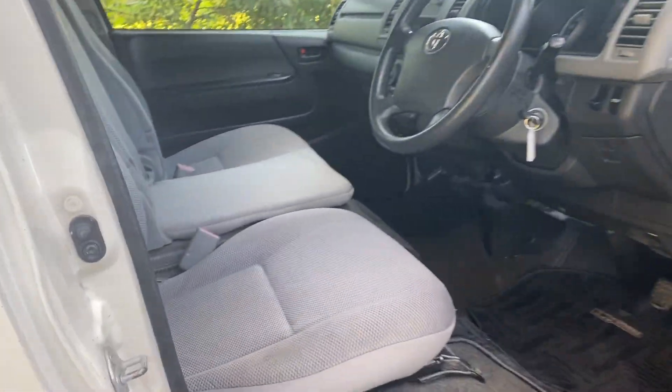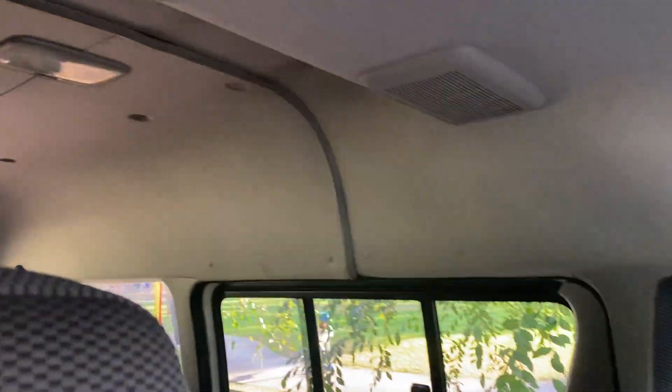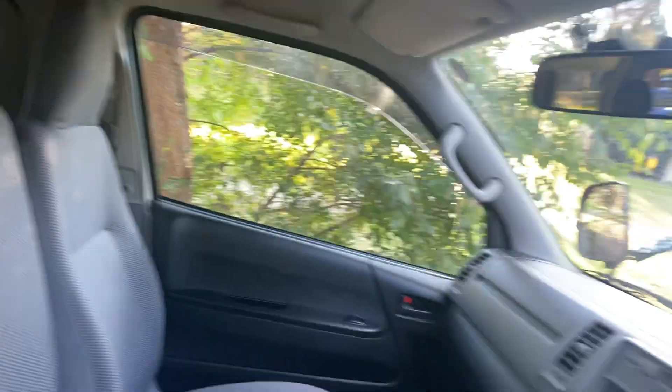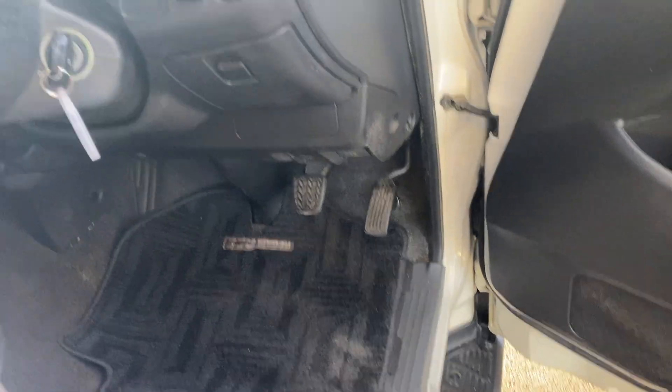This can go on beaches, all kinds of off-road adventures, and you can turn it into a camper. It's got a high roof, insulation, and air conditioning in the back. Listen to this — I love that sound.